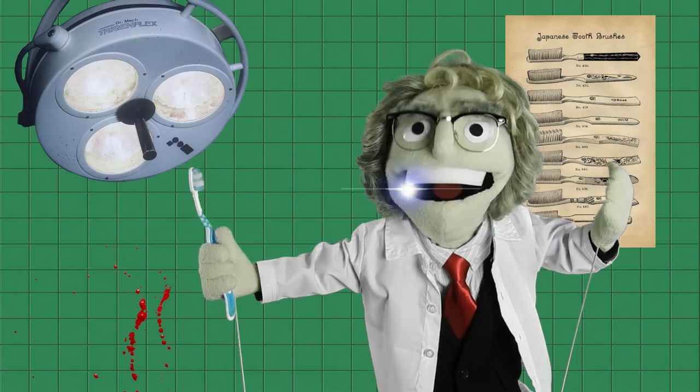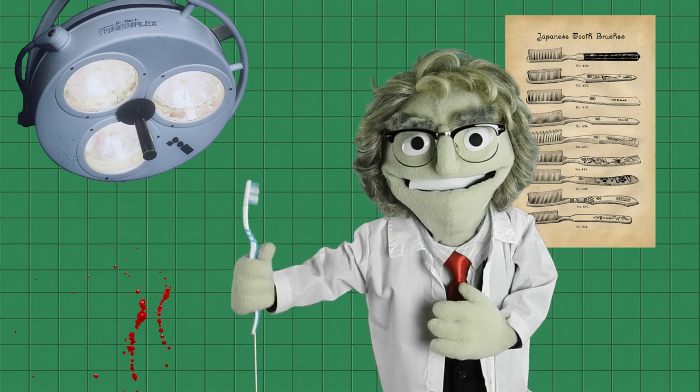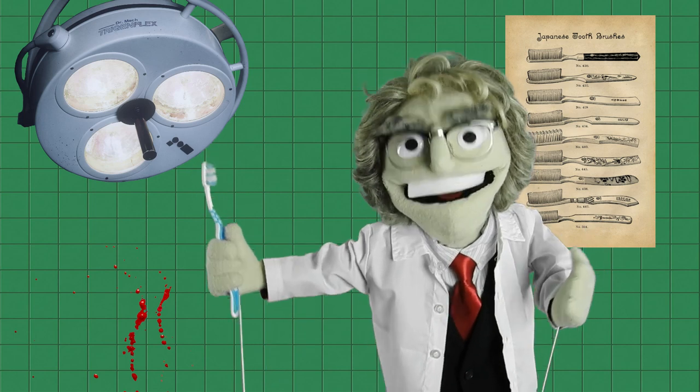Oh, hello there, dear viewers. Today I tell you a history of a toothbrush – the item most people cannot imagine their life without. But a toothbrush, in a shape we know today, is quite a recent invention.